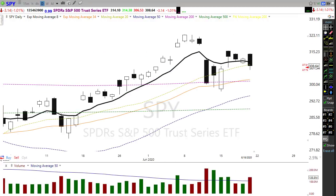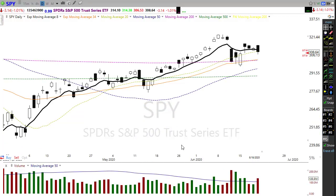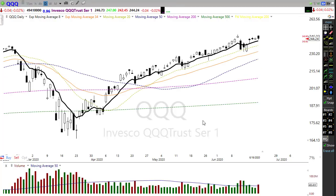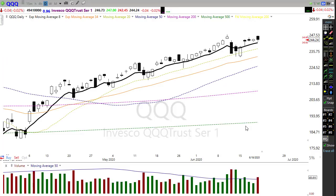Right now SPY futures are pointing to a bullish open, about a 17-point gap up this morning. We'll keep an eye on that and see if the bulls can push through this coronavirus news. Looking at the QQQs, they've been very, very strong — there's just been nothing but buying in the NASDAQ.